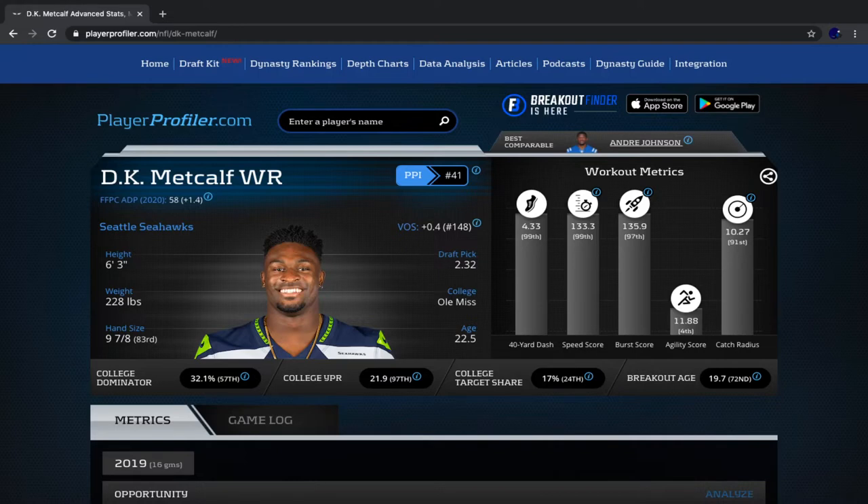Russell Wilson went from 62 red zone passes in 2018 all the way up to 89 red zone passing attempts in 2019. Yes, this team still likes to run — Pete Carroll always has and always will — but they are adapting more to the passing game. I do expect that to continue this season. That's obviously very good for DK Metcalf because he is the biggest receiver on this team and phenomenal in the red zone.